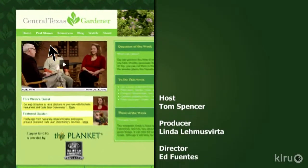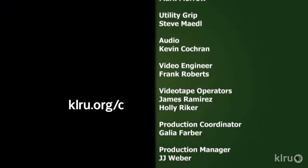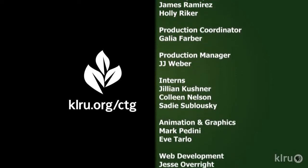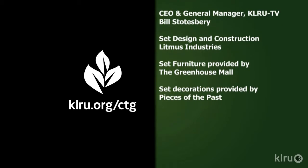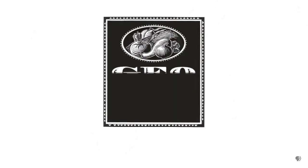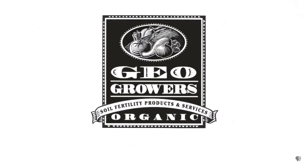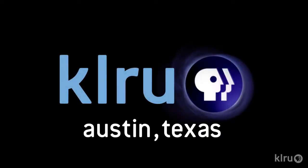For Backyard Basics, I'm Tricia Shirey. Find out more at klru.org/ctg and check us out on Facebook. Next week, Tree Folks has some alternatives for your troubled trees. Until then, I'll see you in the garden. To learn about today's program, watch online and follow CTG's blog at klru.org/ctg. Support for Central Texas Gardener comes from GeoGrowers, offering custom soil blends for lawns, gardens, xeriscaping, and organic landscaping supplies. More information at geogrowers.net.